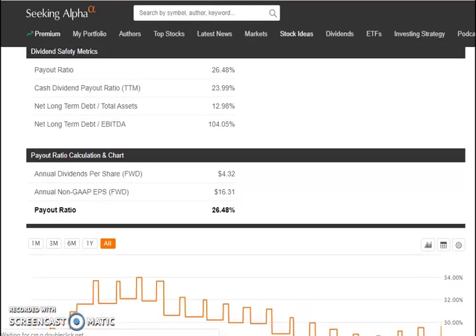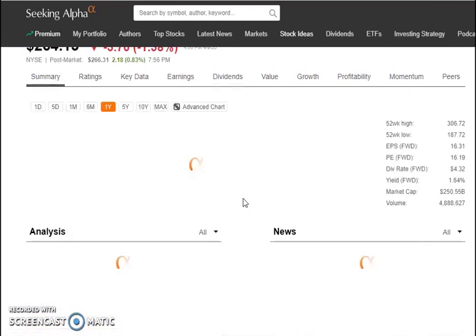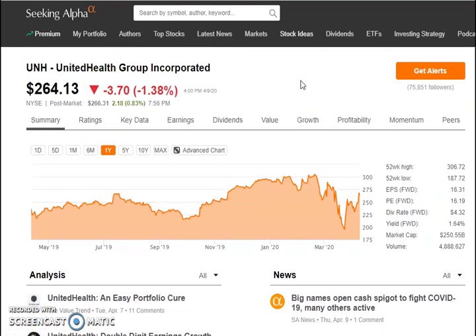UnitedHealthcare is definitely a great company. Healthcare is something that's going to be booming in the future in my opinion, so this one is definitely something I'm going to look at getting back into, like I used to invest in last year and the years before.